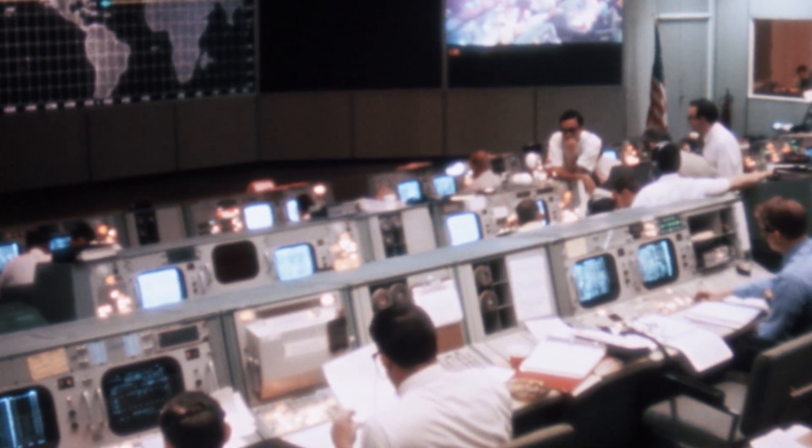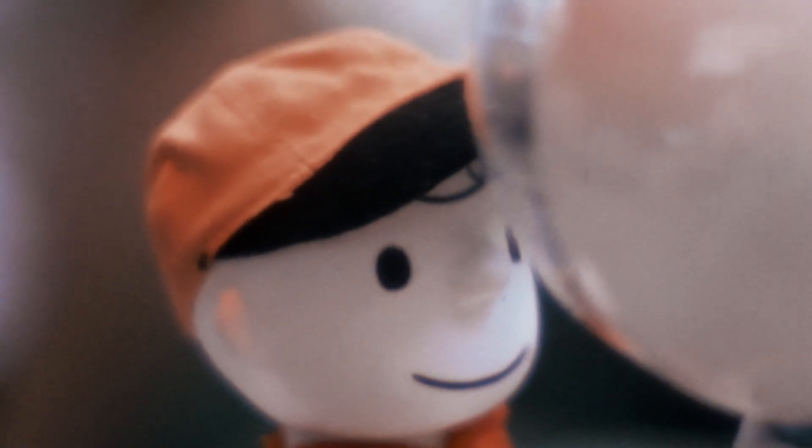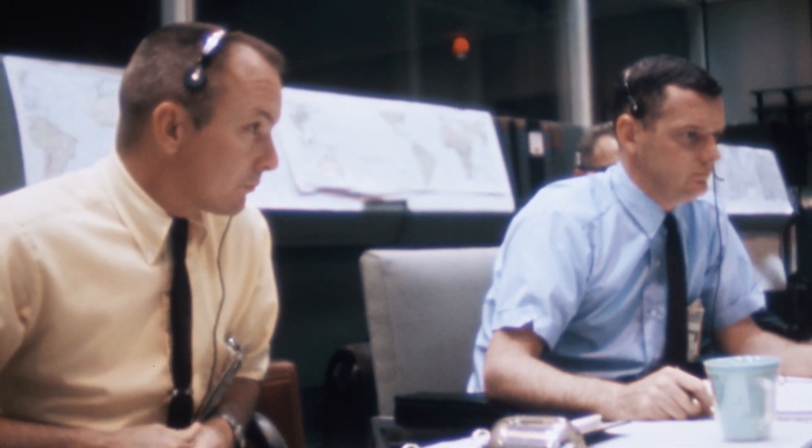Three hours after liftoff, mission control calls on the command module, nicknamed Charlie Brown, to dock with the lunar module called Snoopy.